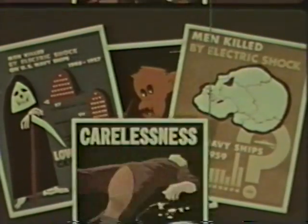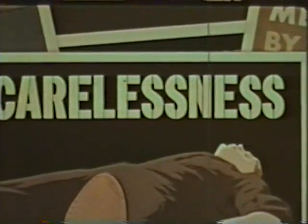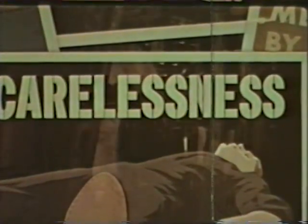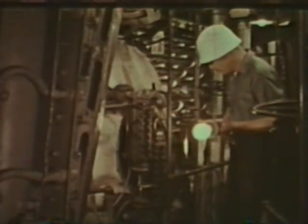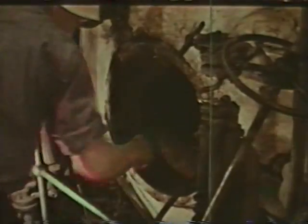Carelessness. There's the key word. Carelessness is a guy named Joe. This Joe will show us typical incidents in which men are killed by electricity aboard ship. These are not dreamed up — cases like these actually happened. Joe could be you, sailor. Joe, or Tom, or Willie. His name's not important. The fact that he was careless with 115 volt current is.